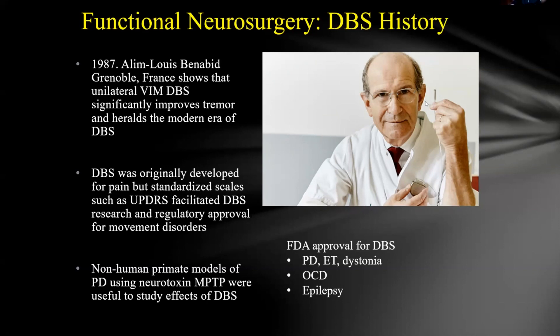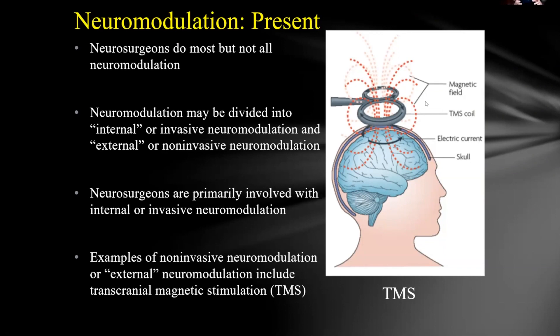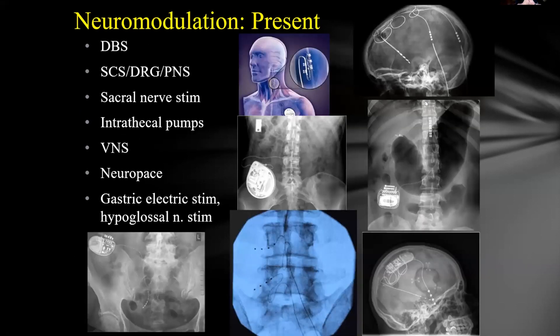Most of what neurosurgeons do is invasive stimulation, though transcranial magnetic stimulation has taken off in the last two years in psychiatry — with better than 70% improvement or remission rates for medication-resistant depression. That remains more in the psychiatric domain. To bring it all together, there are many stimulation technologies: deep brain stimulation with various uses, spinal cord stimulation, dorsal root ganglion stimulation, and peripheral nerve stimulation.